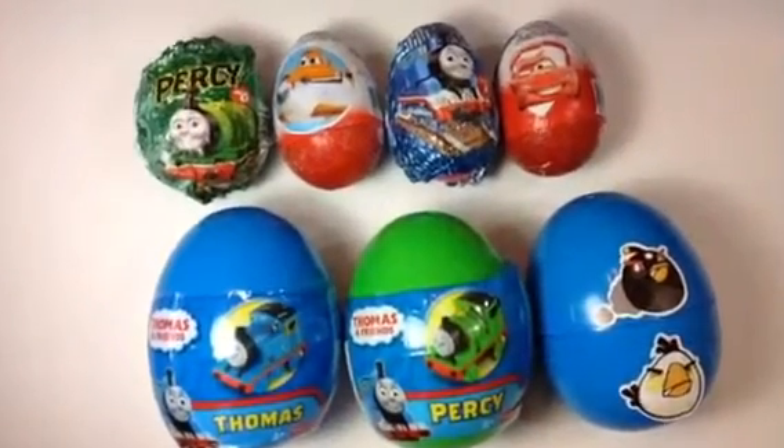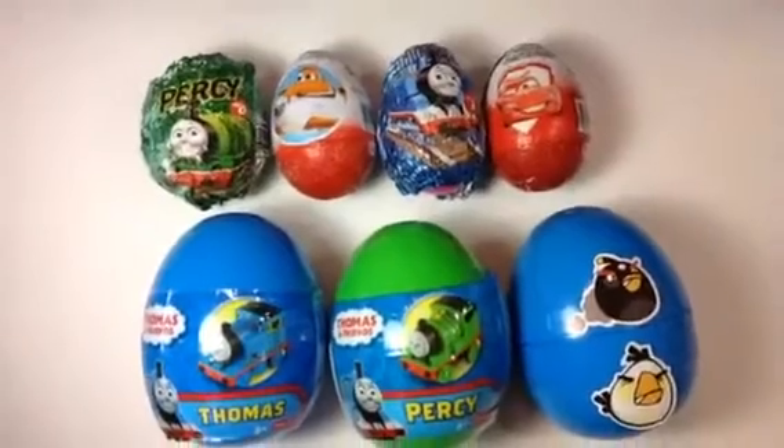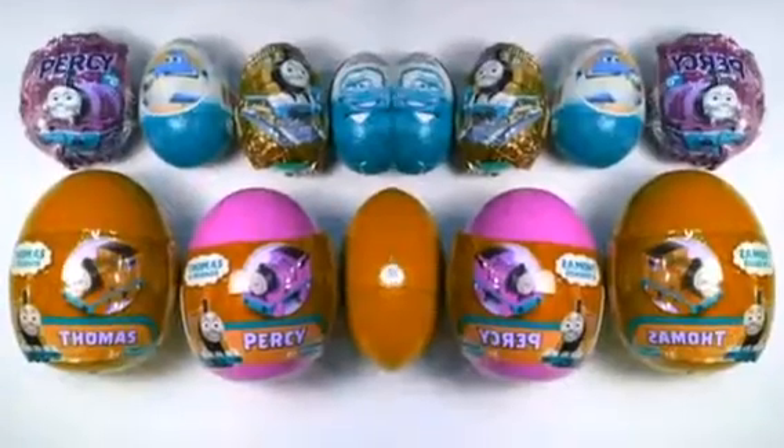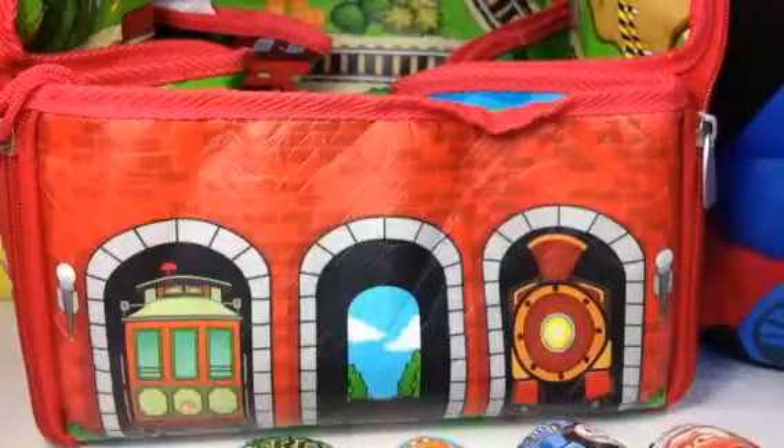Welcome to the checkout channel! Today I have seven eggs from Thomas and Friends, Disney Cars, Planes, and Angry Birds. They look different — let me go ahead and open them all.